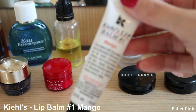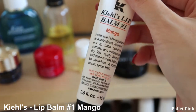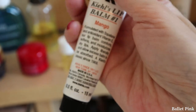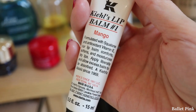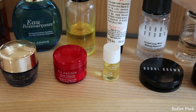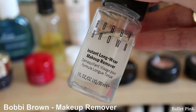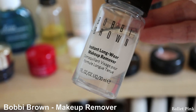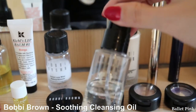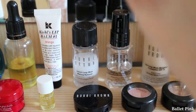And this is Kiehl's Lip Balm. Even though it contains petroleum jelly and lanolin, which both I don't really like, I had a hard time finding a lip balm which doesn't cause me any skin trouble. This one works more or less. And this is Bobbi Brown Makeup Remover — I use it for removing my eye makeup. And this is Cleansing Oil. These two I also got for free when I bought other things.